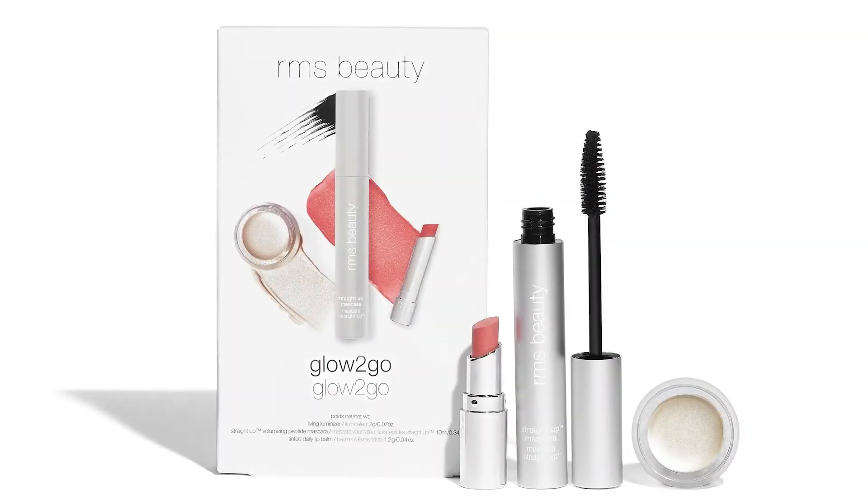Hi everyone, my name is Sally and I'm the Global Brand Ambassador for RMS Beauty. Today I'll be taking you through our newest holiday set, Glow to Go. The products in Glow to Go have been personally picked by Rose Ring herself and they include some of our most iconic products.